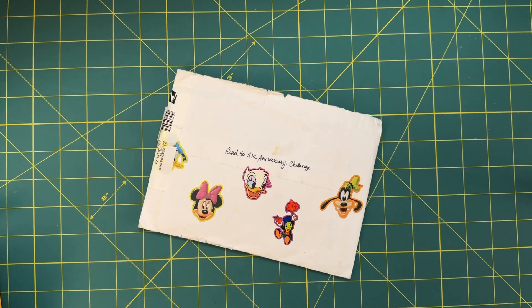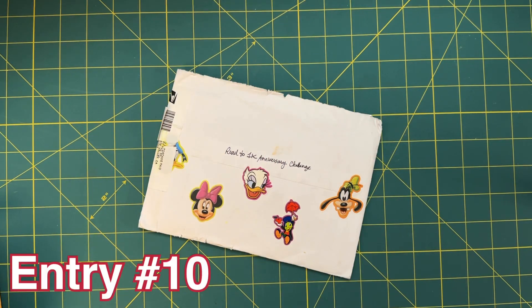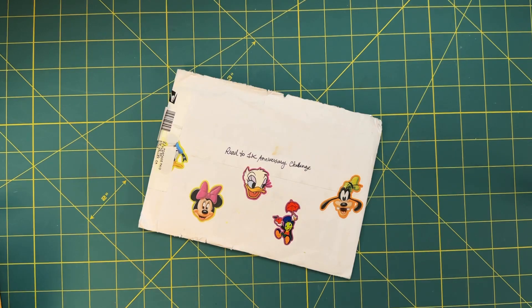Hi, I'm Alice and this is my Frugal Wonderland, and today I'm going to be showing you entry number nine in my road to 1k YouTube anniversary challenge.